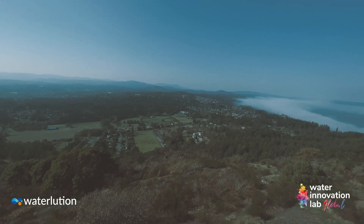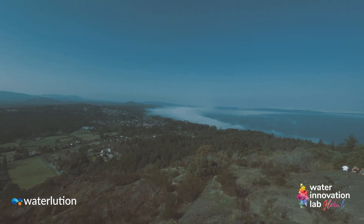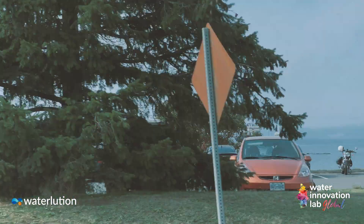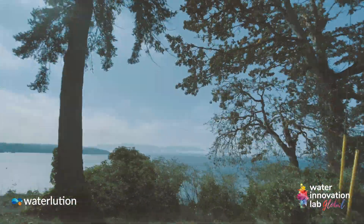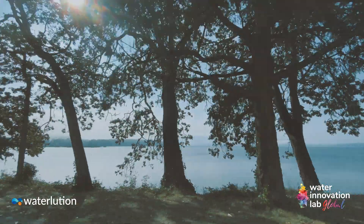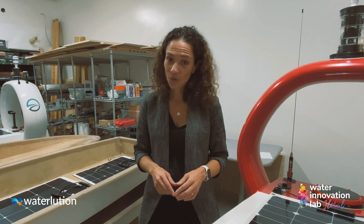We are an island at the edge of Canada in the Pacific Ocean — we're surrounded by water. It's an incredibly beautiful place and we have a very vibrant ocean community here with a high concentration of ocean tech companies. I would like you to go out and explore the water innovators — the waterpreneurs — in your hometown. So go to it.